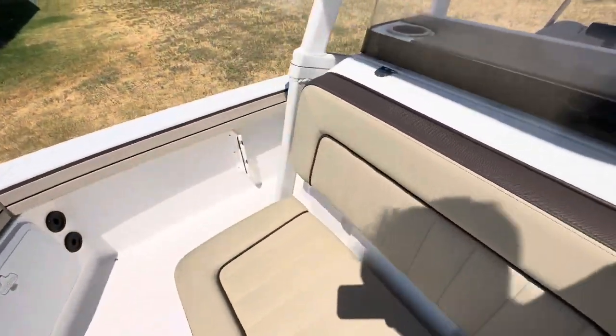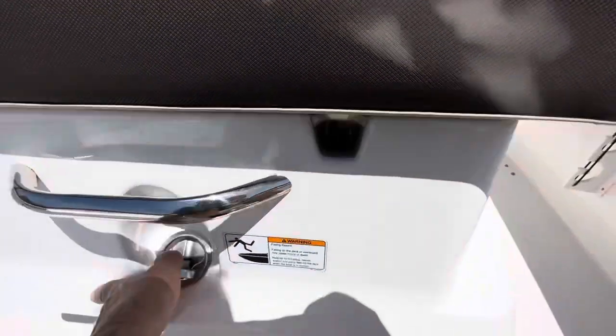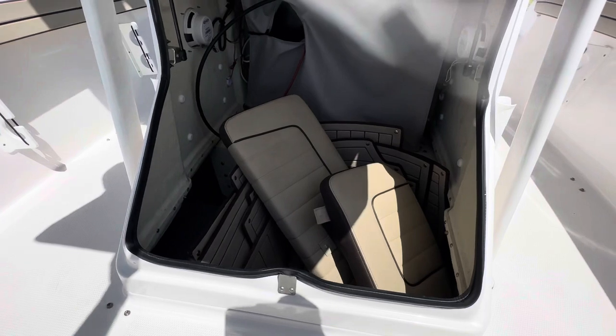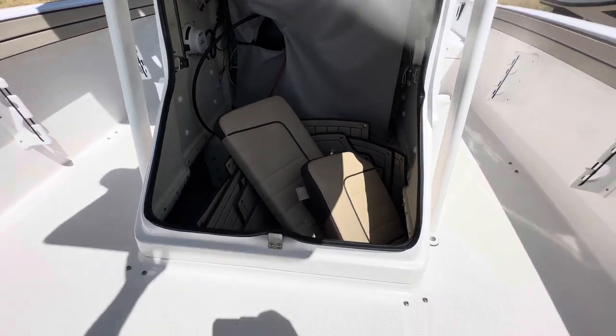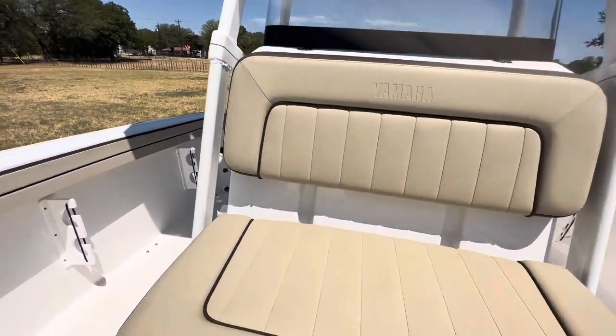It does have all of the cushions that go up front here, with the seat back rest and everything. And the snap-in carpet too. So all that's included. This baby's turnkey ready to go.